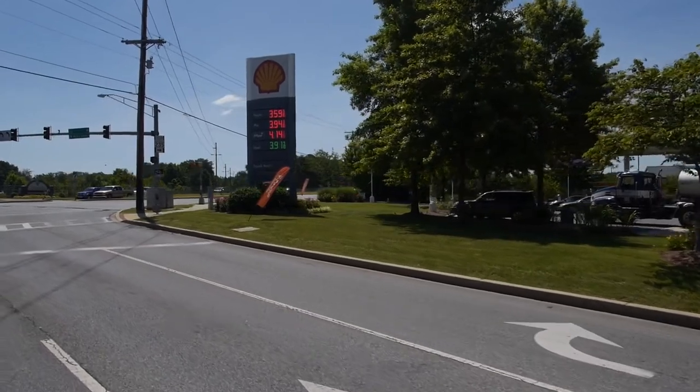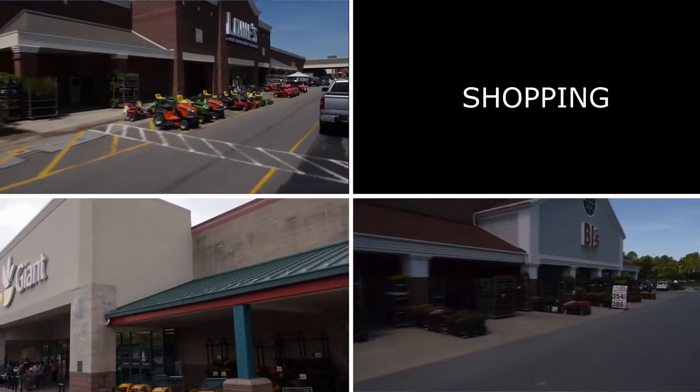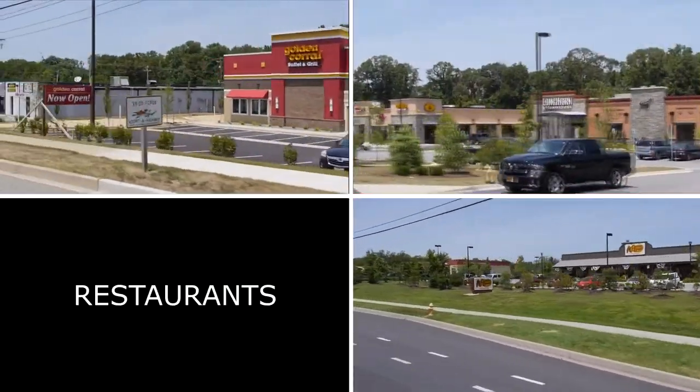The home is conveniently located close to the Patuxent River Naval Air Station, Routes 235 and 4, and other amenities like shopping centers and restaurants.